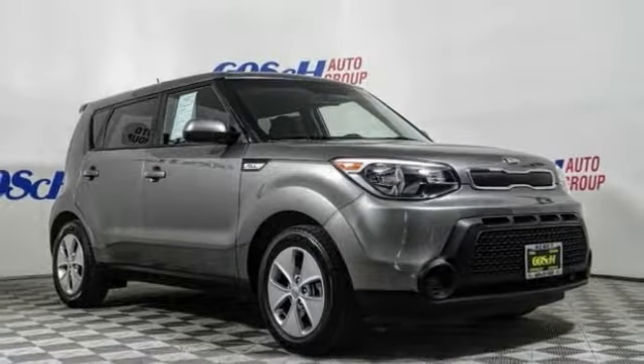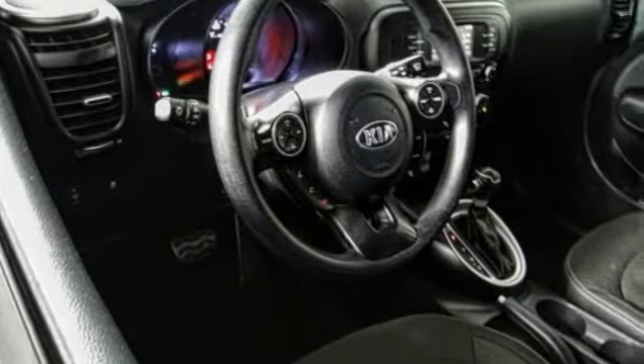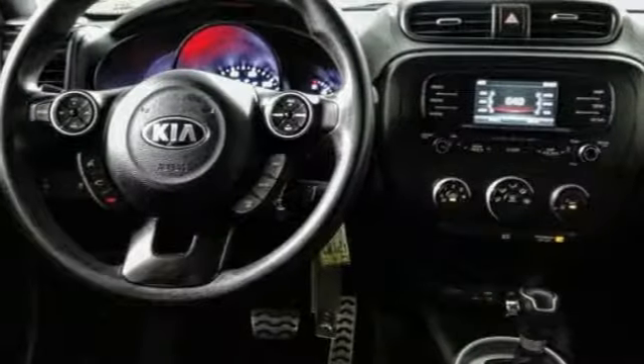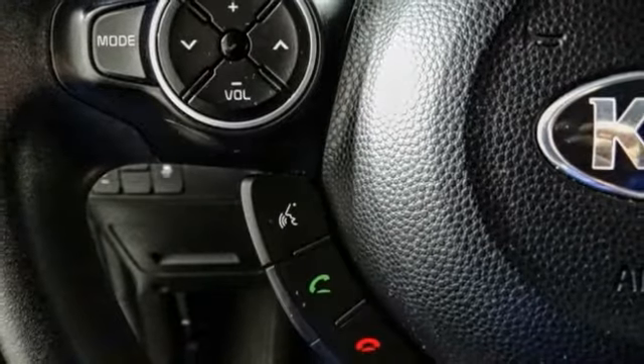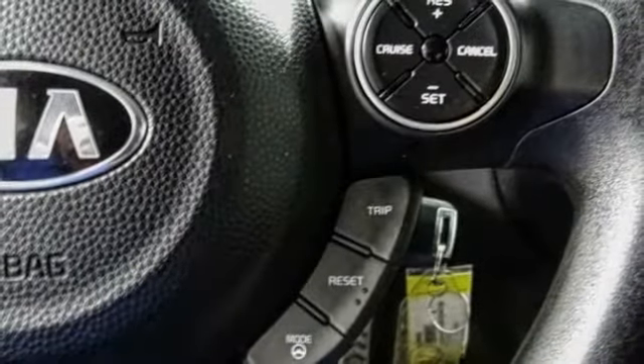Stop by and take a look at the 2016 Soul. The Soul is quick and ready with its innovative catchy style, a sharp, roomy and well-fitted cabin, and a comprehensive list of safety and fun features.